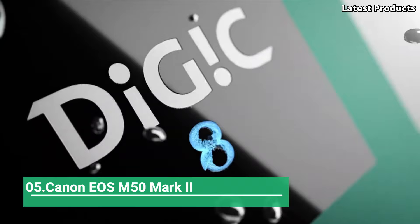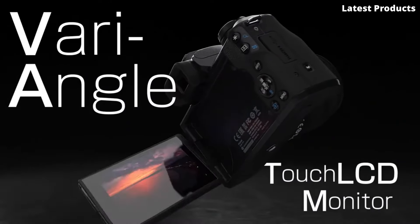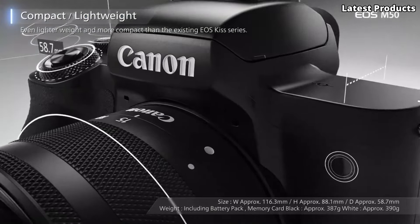Number 5: the Canon EOS M50 Mark II. Introducing the Canon EOS M50 Mark II, a versatile mirrorless camera that combines advanced features with intuitive controls to capture every moment with stunning detail and clarity.